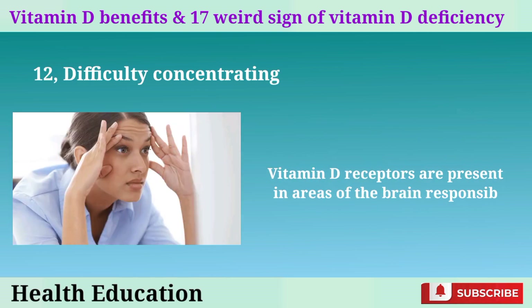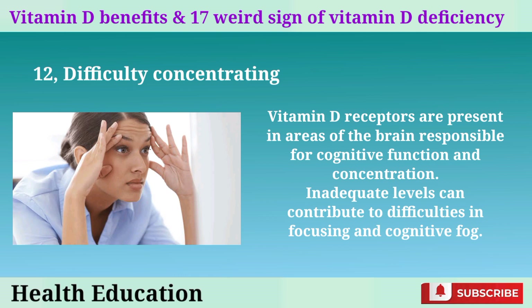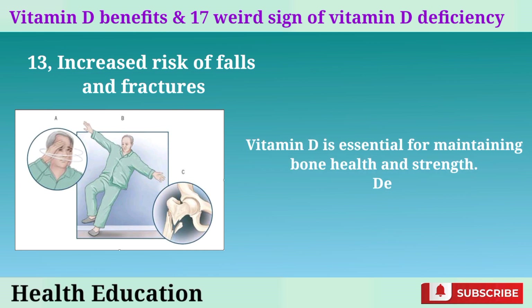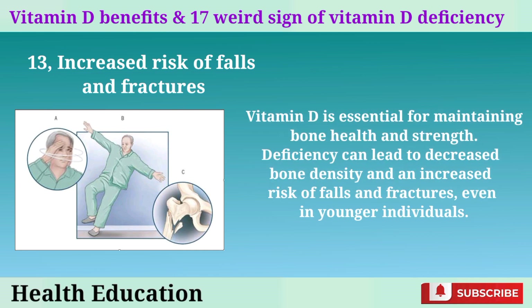12. Difficulty concentrating. Vitamin D receptors are present in areas of the brain responsible for cognitive function and concentration. Inadequate levels can contribute to difficulties in focusing and cognitive fog. 13. Increased risk of falls and fractures. Vitamin D is essential for maintaining bone health and strength. Deficiency can lead to decreased bone density and an increased risk of falls and fractures, even in younger individuals.